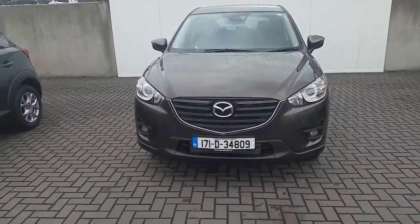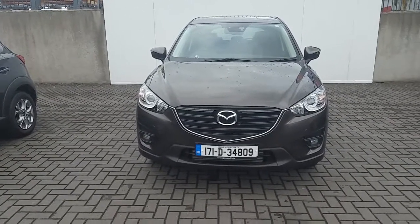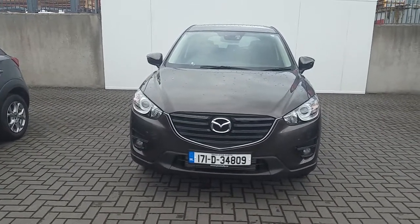If you have any more questions regarding this 171 Mazda CX-5 SE, please do not hesitate to contact our sales department. Thank you.